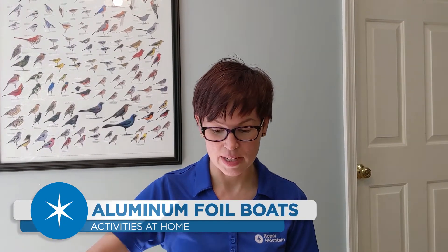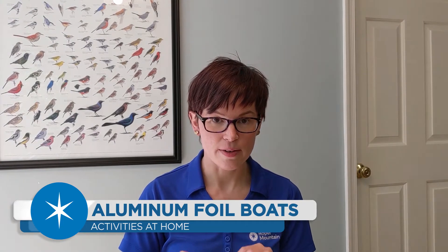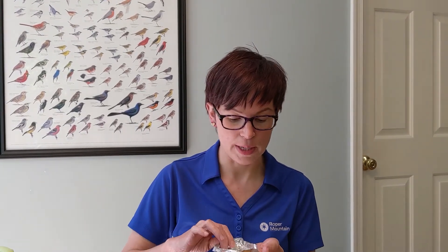Now that you've had some time to test your boats, and we've tested our boats here, let's talk about what caused a boat to be successful. When we talk about boats that did a good job holding a bunch of pennies, we're talking about boats that generally had a large volume. And the reason those boats tended to be more successful is because of this formula.